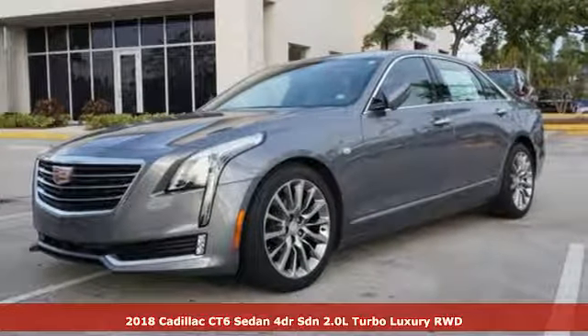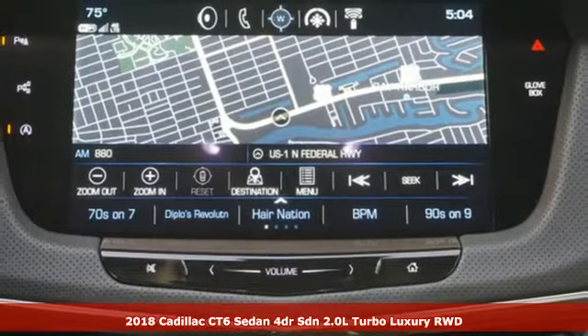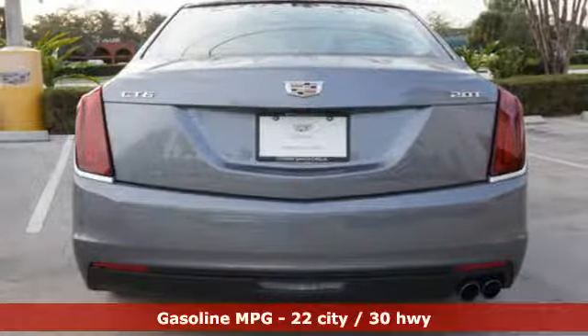It's a new 2018 Cadillac CT6 Sedan. A revolution in power, refinement, agility, and innovation for an unmatched driving experience.